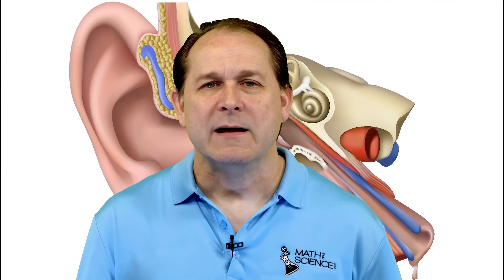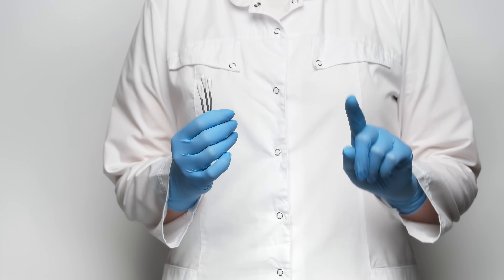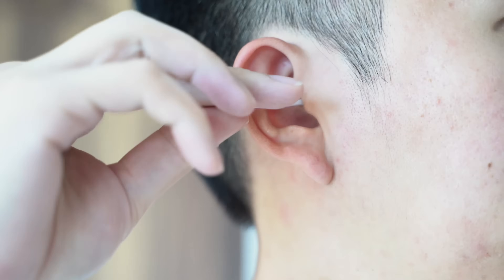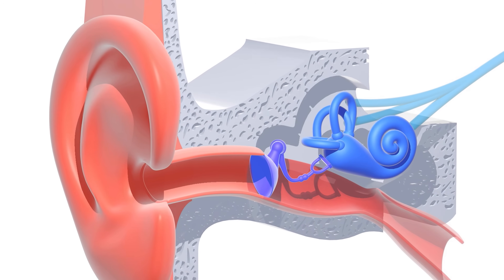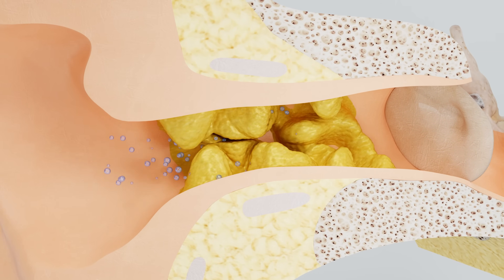Now let's address the elephant in the room — the question on everybody's mind. Many people, including me sometimes, use cotton swabs to clean out their ears. But here's the thing: it's actually not a good idea and not recommended. When you stick a Q-tip into your ear, you risk pushing the earwax deeper into the ear canal, potentially causing impaction. You could also accidentally puncture your eardrum if you push too far — definitely not a fun experience. Plus, if you remove that protective layer of earwax, it leaves your ear canal vulnerable to infection.